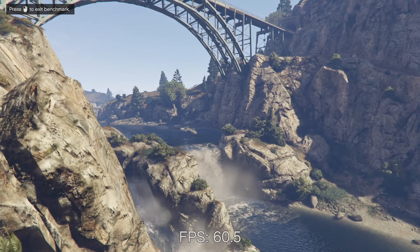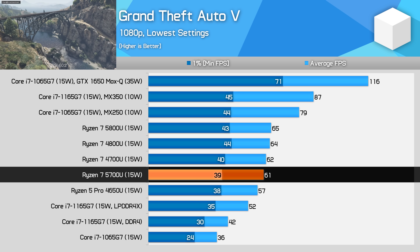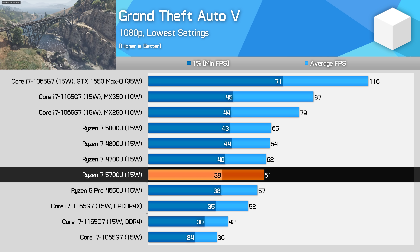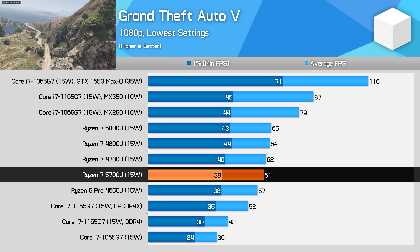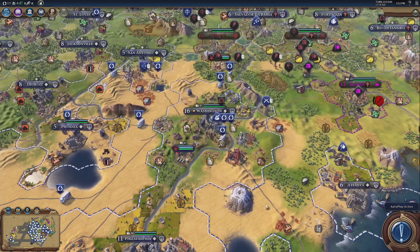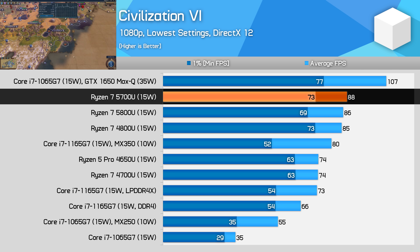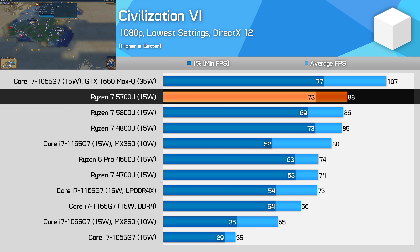For iGPU gaming, starting with Grand Theft Auto 5, the Ryzen 7 5700U — like other top-end Ryzen processors — appears to be more memory bandwidth limited than anything, and my 5700U configuration doesn't have the highest supported LPDDR4X spec so it suffers a bit relative to other models. In Civilization VI, the 5800U, 5700U, and 4800U — all configurations with the full 8 Vega compute units — perform roughly the same, offering basically the top performance AMD has in their ultra-portable designs and faster performance than Intel's Core i7-1165G7, though Intel is much more competitive at higher power levels.